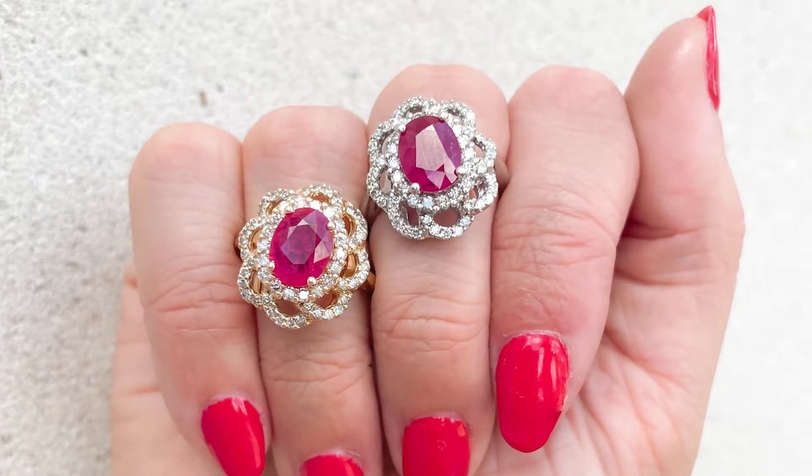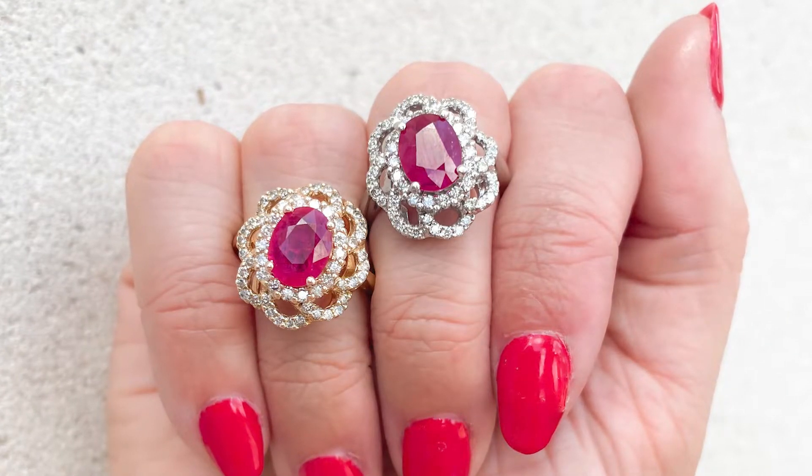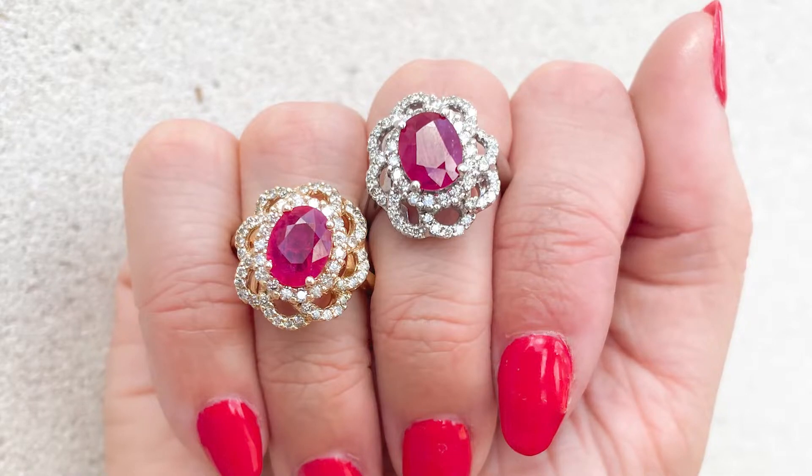Rubies, like emeralds, are not typically an eye-clean stone, meaning that they often have visible inclusions. Because of these inclusions and their tendency to make stones more fragile, it's quite rare to find large rubies. In fact, large rubies can actually be more expensive per carat than diamonds because they are rarer to find.